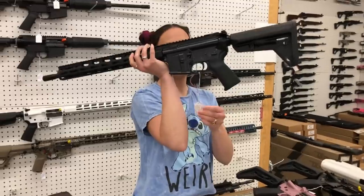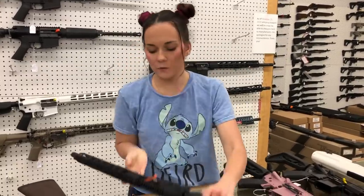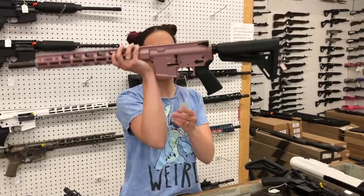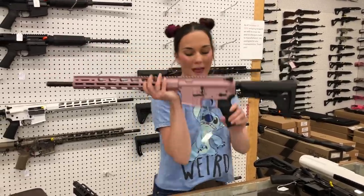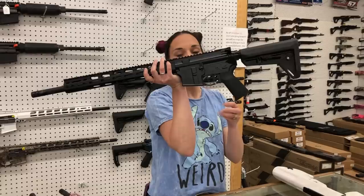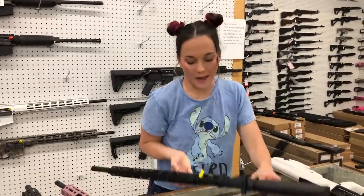Ruger 350 Legend — she's going to be $905. I also have the Ruger NPR variant in 556 in the rose gold at $845, and the Ruger AR 556 450 Bushmaster for $905.